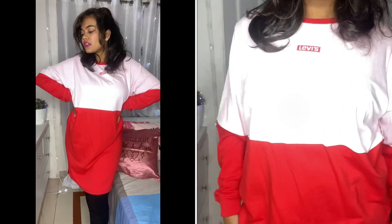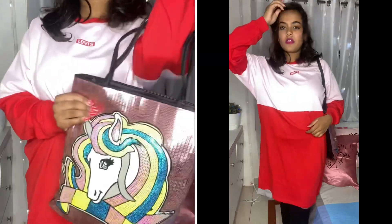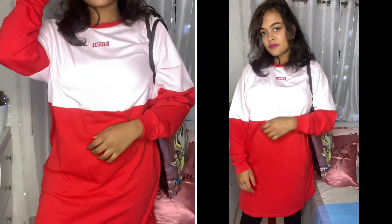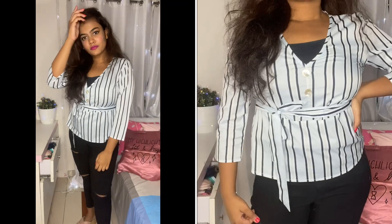Same goes with this one — I paired this really nice sweatshirt dress and wore jeans underneath. You can actually wear stockings to make it look better, but since it's a college outfit, this is what I went with. It's so comfortable and at the same time very good looking.